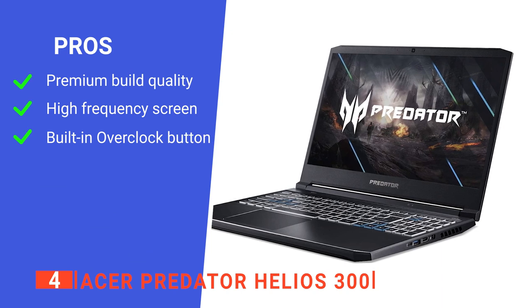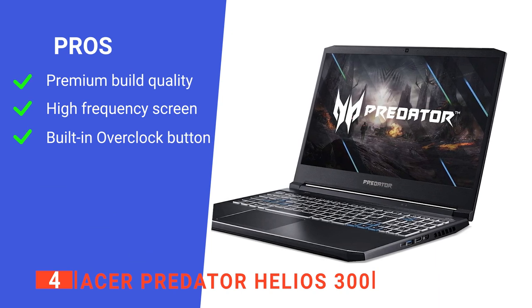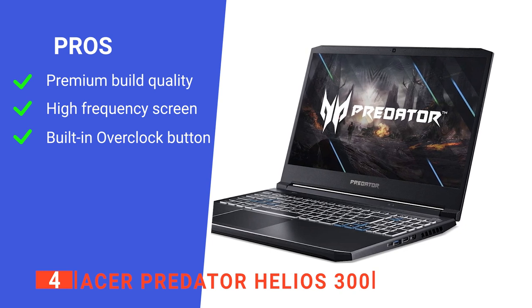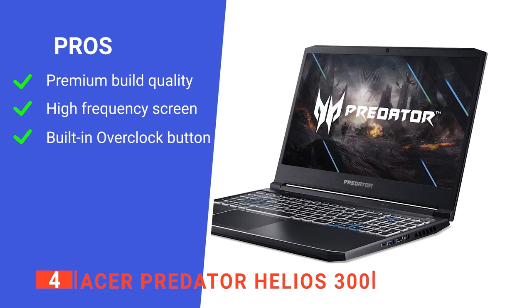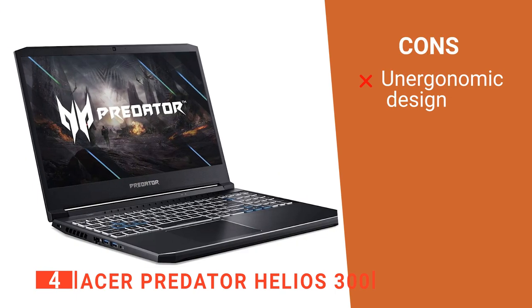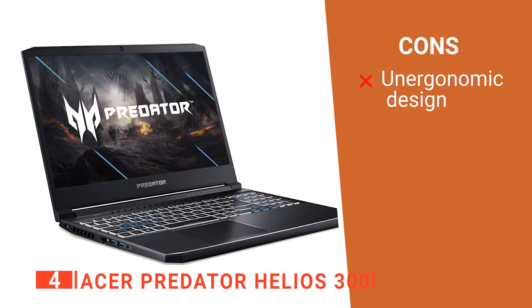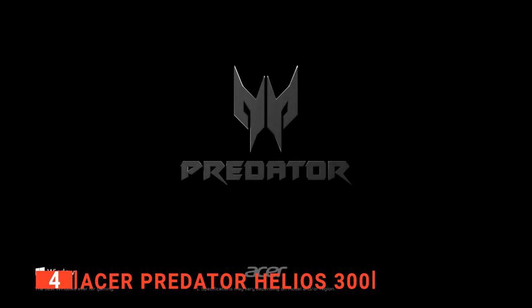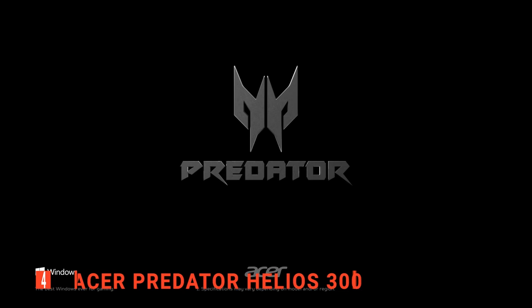Its pros are an aggressive, durable, metallic build, a premium screen, and overclockable components that provide excellent performance. However, as cool as the design is, the sharp angles can get uncomfortable after a while if it's resting on your lap. The Acer Predator Helios 300 allows you to bring a high-end gaming rig anywhere you go.